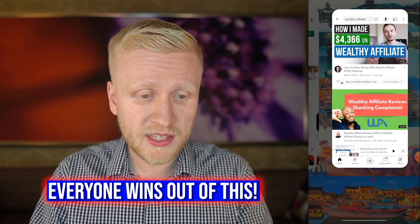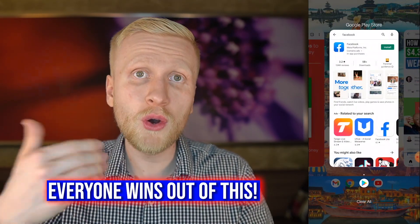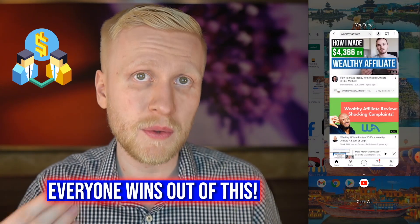That's what I have also done — it's a win-win-win situation. Your viewers find Wealthy Affiliate, they can start earning money, and you earn commissions for helping them get started. Sometimes people say, okay Wealthy Affiliate is great, you can make a lot of money, but I want something easy.